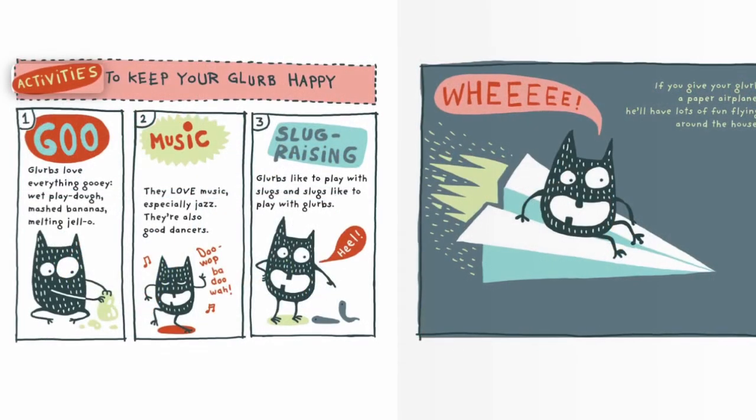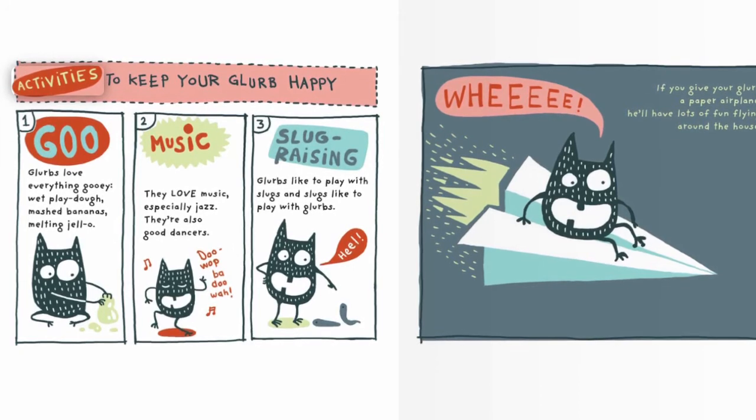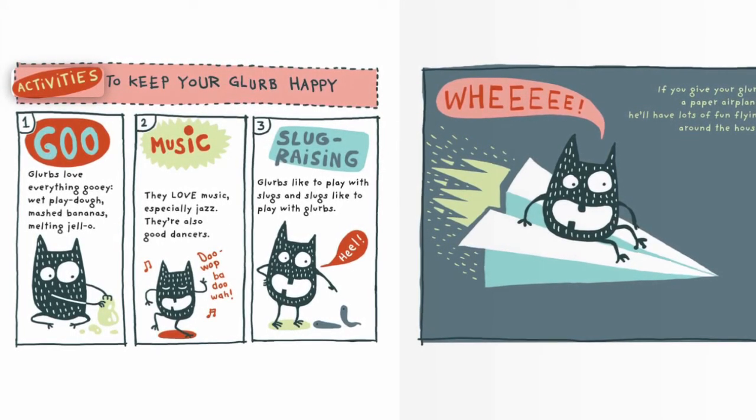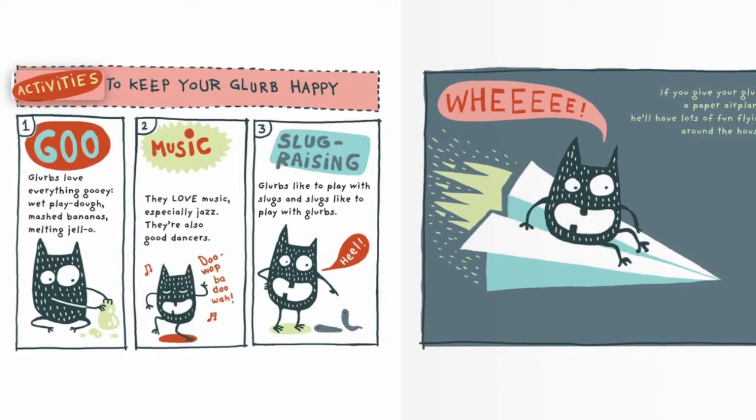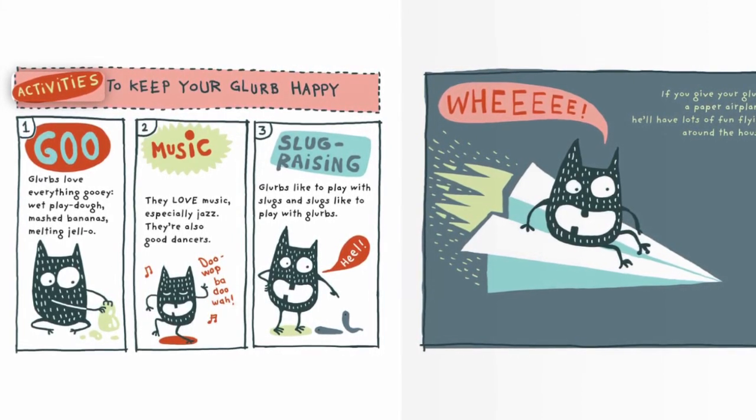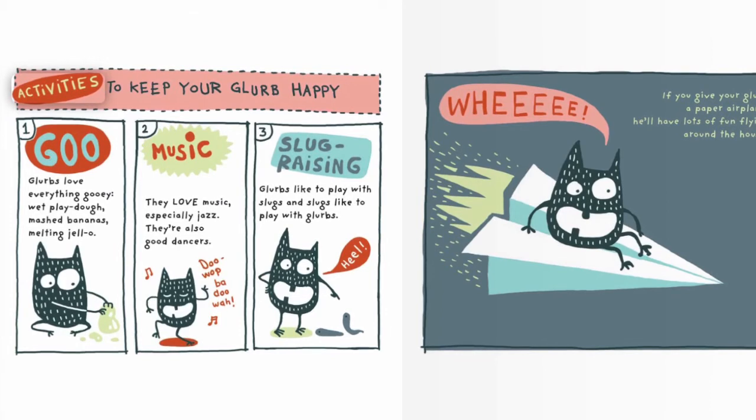Activities to keep your Glurb happy. Goop — Glurbs love everything gooey: wet Play-Doh, mashed bananas, melting jello. Music — they love music, especially jazz.